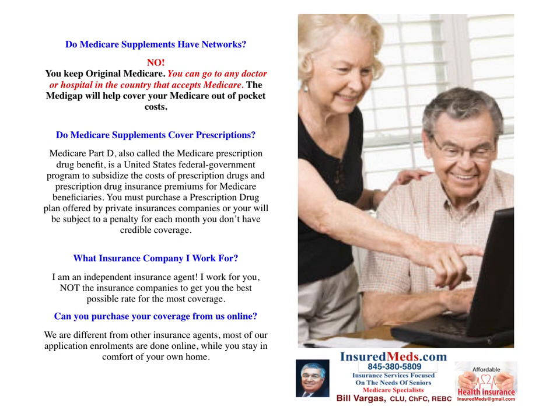Do Medicare supplements cover prescriptions? Medicare Part D, also called the Medicare prescription drug benefit, is the U.S. federal government program to subsidize the cost of prescription drugs and prescription insurance premiums for Medicare beneficiaries. You must purchase a separate prescription drug plan offered by a private insurance company, or you will be subject to a penalty for each month you don't have credible coverage. Supplements and Original Medicare do not cover prescriptions — you have to purchase a separate plan.